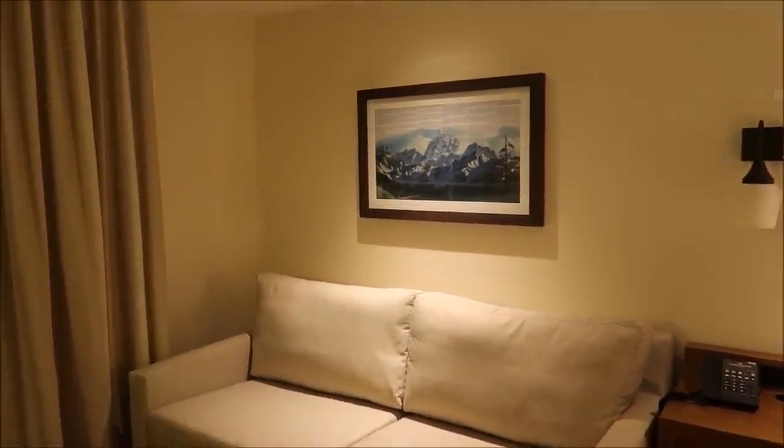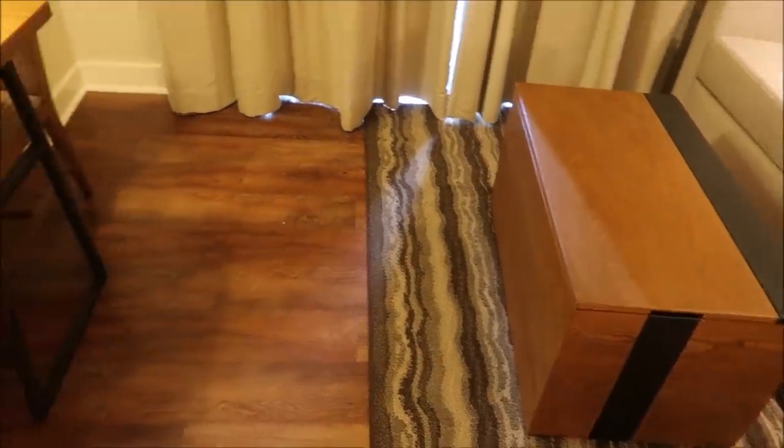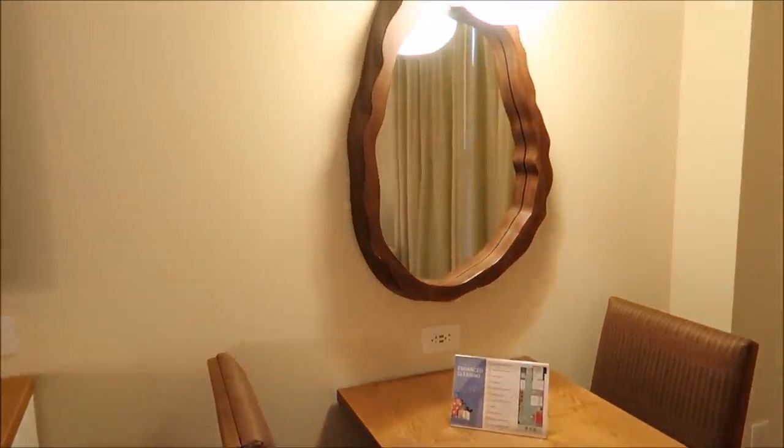That is definitely probably the newest-looking couch I've seen so far. I like the little artwork they have on the back wall, a very spacious area rug, and a little cozy corner to maybe have a bite to eat. This mirror is nice though, and I like the way that light looks.